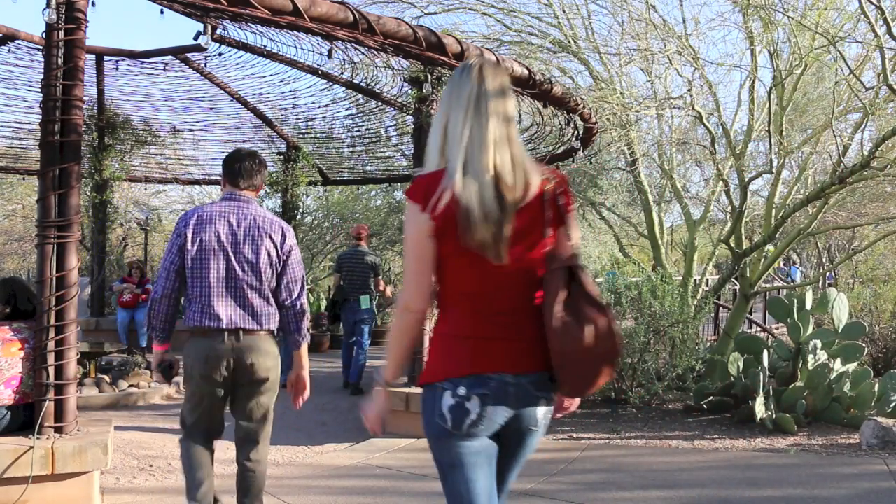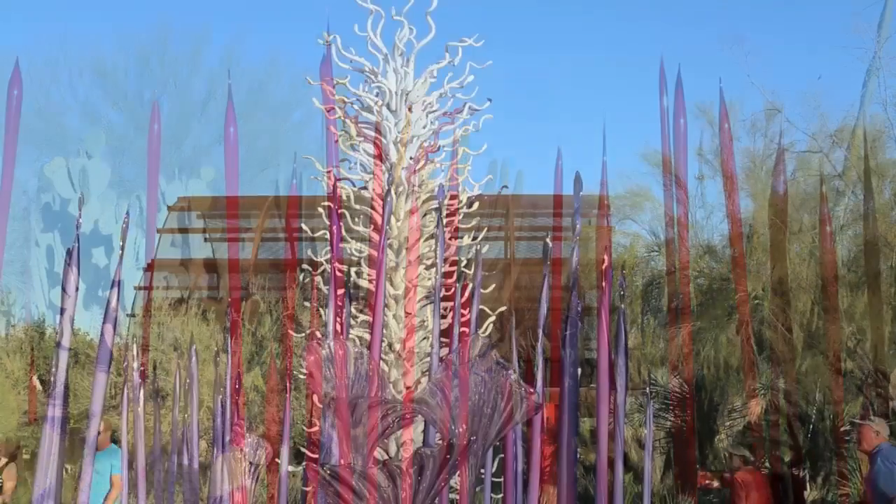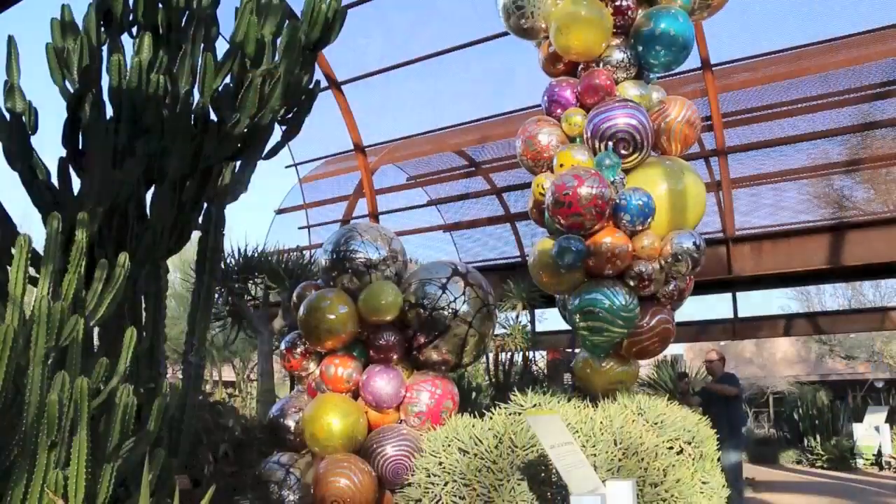Dale Chihuly is renowned for his ambitious architectural installations around the world. This is the second time the exhibit has been on display at the Desert Botanical Garden.